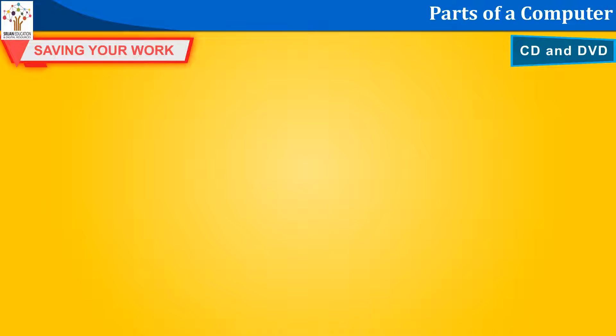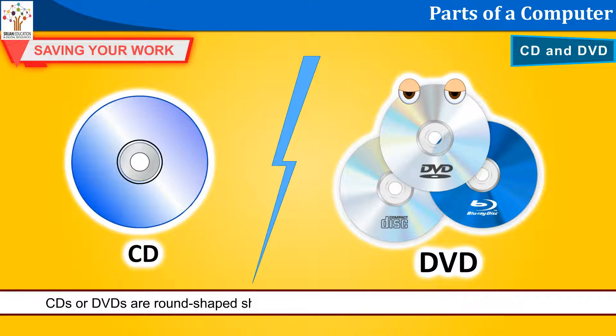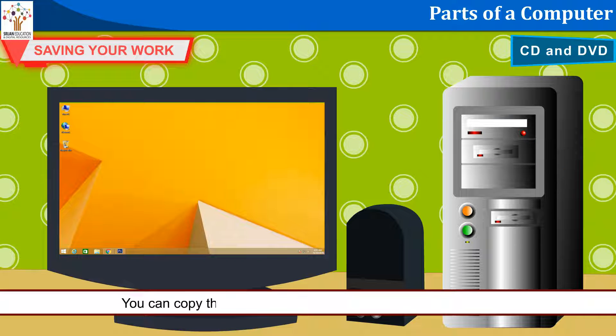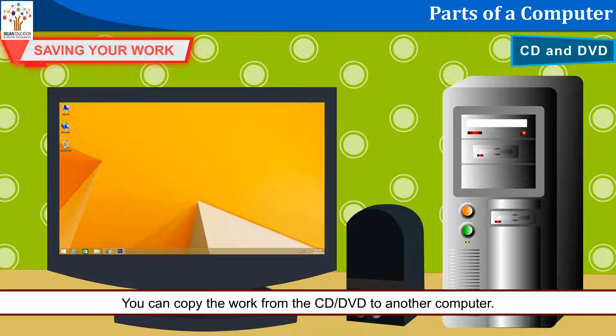CD and DVD: CDs or DVDs are round-shaped shining discs that can save your work on the computer. You can copy the work from the CD or DVD to another computer.